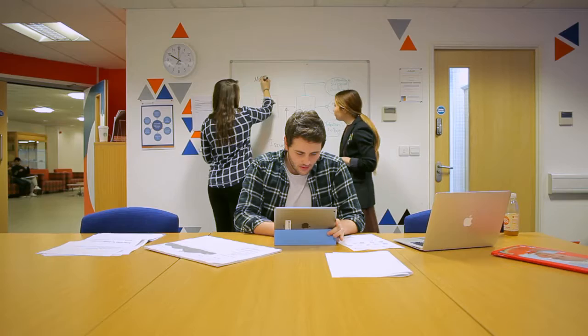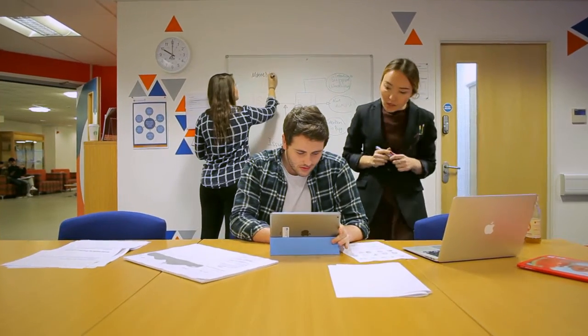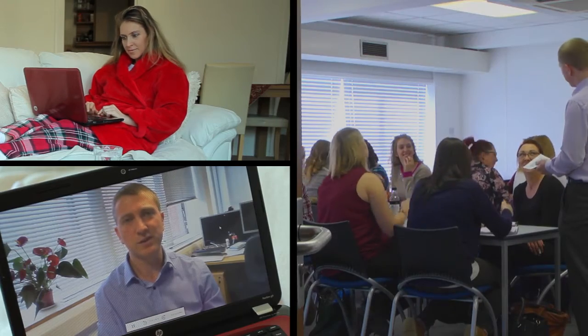At Bournemouth University, we're already experimenting with technology-enhanced learning — from lecture capture and co-creation to blended learning and flipped classrooms. Technology is supporting BU in the creation of a world-class learning community.